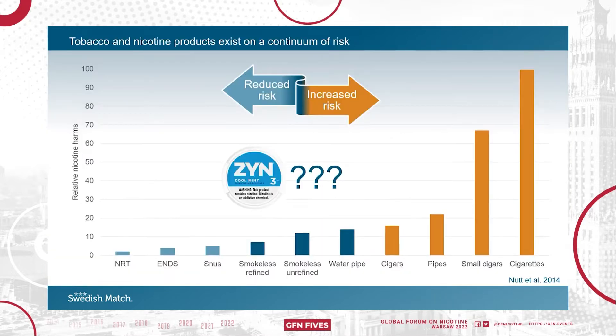Tobacco and nicotine products exist on a continuum of risk where product harm is based on its harm to users — for example causing dependence, morbidity and mortality — and the product's harm to others such as causing crime and being an economic cost. As nicotine pouches are relatively new products, our goal is to gather enough data to place our nicotine pouch product on this continuum of risk.